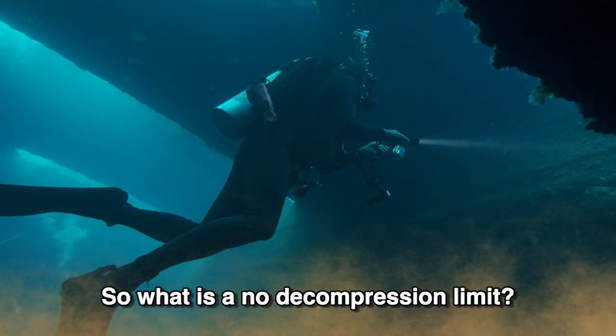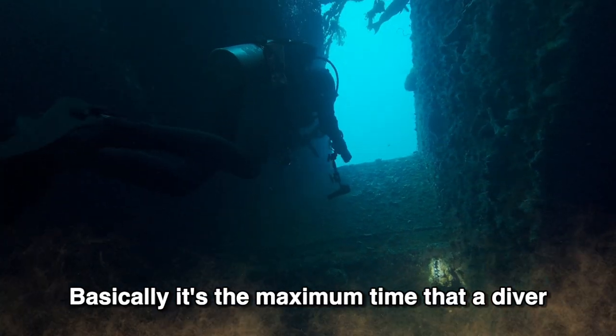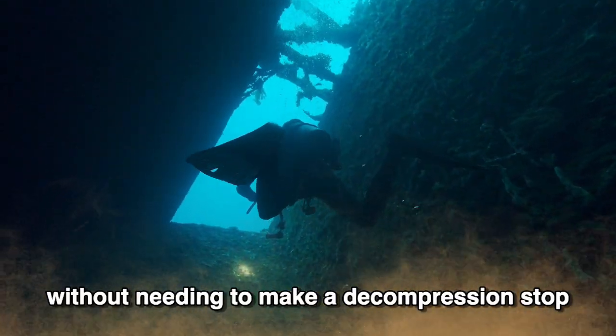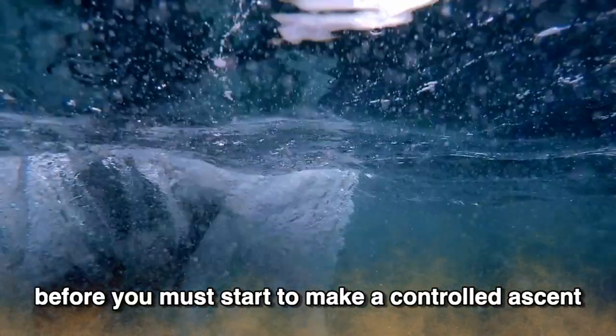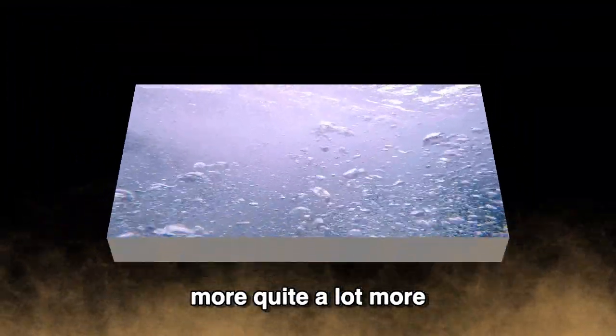So what is a no decompression limit? Well, basically it's the maximum time that a diver can spend down at a specific depth without needing to make a decompression stop on the way up. It is essentially a time limit before you must start to make a controlled ascent, and that's based on the amount of nitrogen your computer reckons that you have absorbed during the dive. And if that's all you want to know, well done — you can go and have a cup of tea. But there is more, quite a lot more.